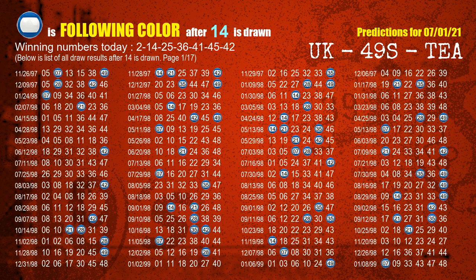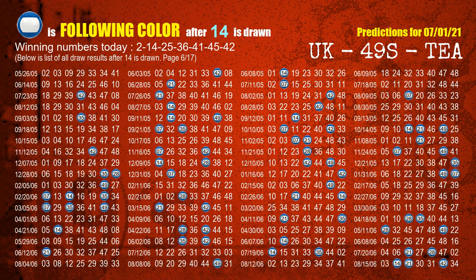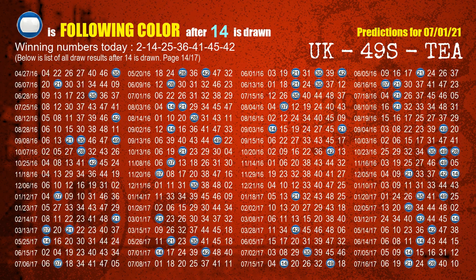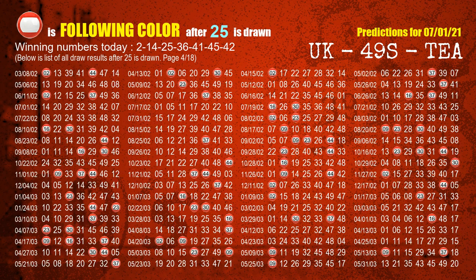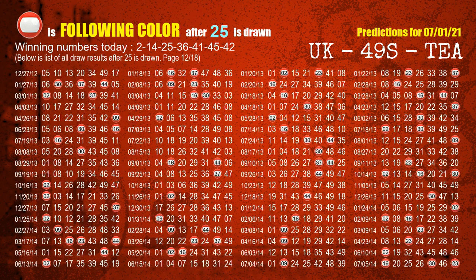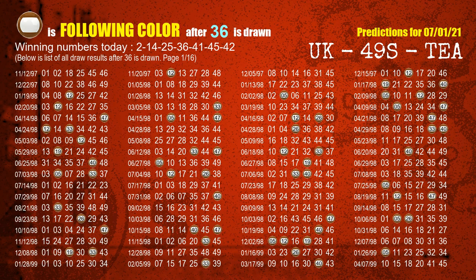The second winning number is 14. The most frequently following color is blue when 14 is the winning number in last draw. The third winning number is 25. The most frequently following color is red when 25 is the winning number in last draw. The fourth winning number is 36. The most frequently following color is brown when 36 is the winning number in last draw.